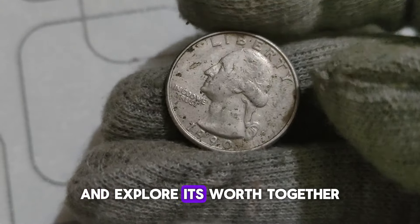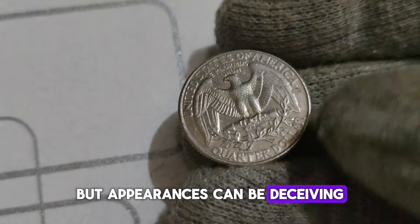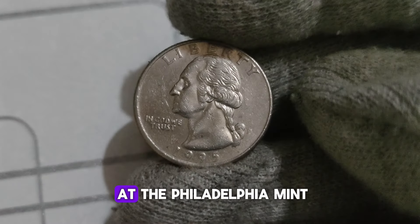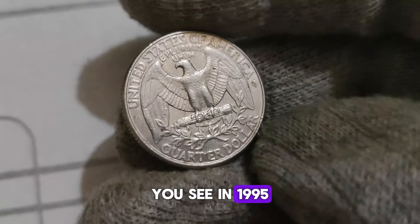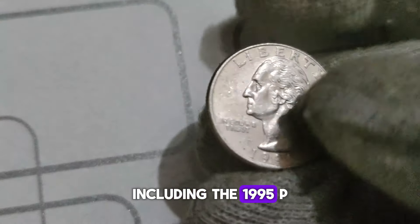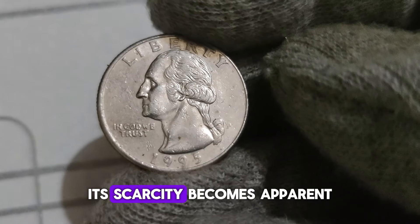Welcome back, coin enthusiasts. Today, we're diving deep into the world of numismatics to explore a hidden gem — the 1995 P Washington Quarter dollar coin. The 1995 P Washington Quarter was minted at the Philadelphia Mint, denoted by the P mint mark on the reverse side of the coin. In 1995, the U.S. Mint produced fewer quarters than in previous years due to decreased demand for circulating coinage, resulting in lower mintages for many coins, including the 1995 P Washington Quarter. With a mintage of just over 1.4 billion, the 1995 P Washington Quarter might seem abundant, but in the realm of coin collecting, its scarcity becomes apparent when compared to other years.